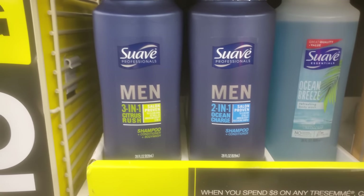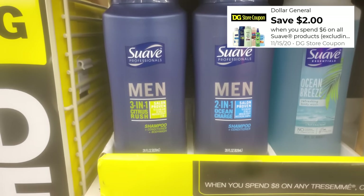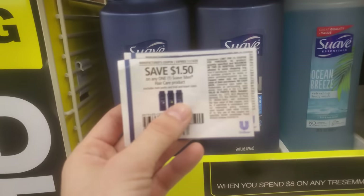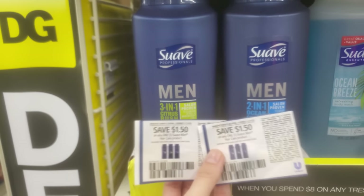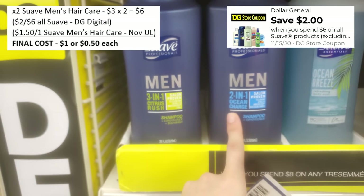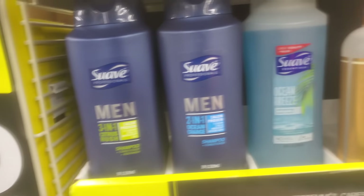The bigger Suave Men's products are $3 each. Get two of them for $6 and the $2 off $6 Suave Dollar General digital coupon comes off. Then use two $1.50 off one Suave Men's hair care coupons from the November Unilever — one for each. That's $3 in paper coupons plus $2 digital, $5 off a $6 subtotal — both products for just $1, or 50 cents each.